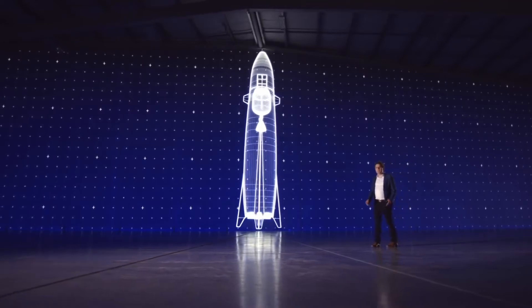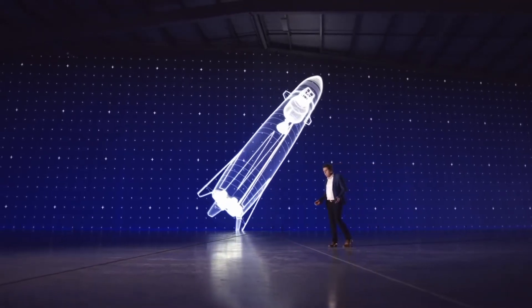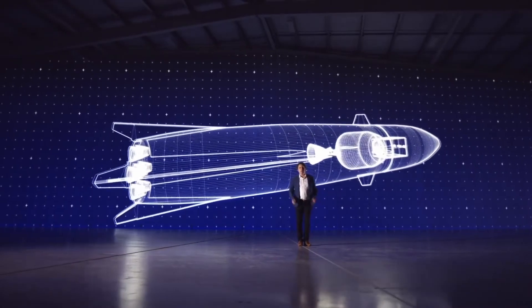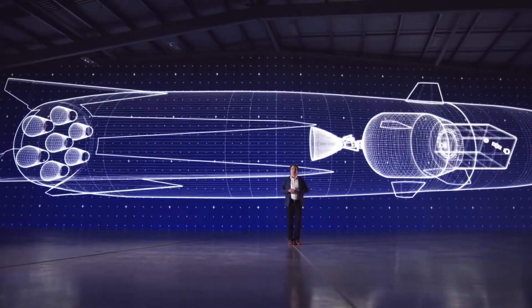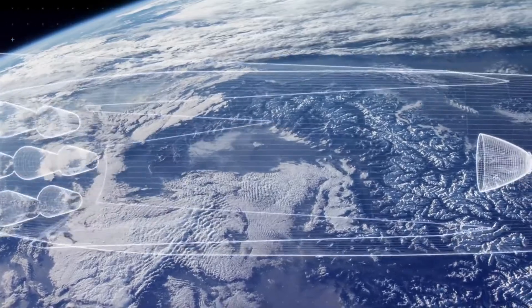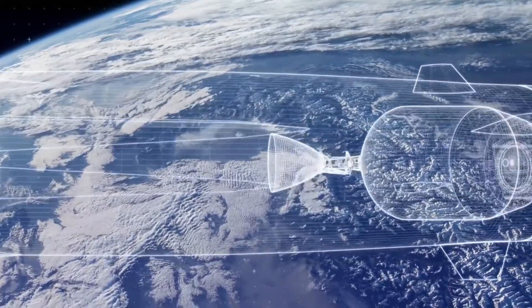Neutron will be powered by Rocket Lab's new Archimedes engines, with nine sea-level optimized engines on the first stage and one vacuum-optimized engine on the second stage. Rocket Lab has already begun construction on the Neutron production complex located at Wallops, Virginia, near their launch site, and they've selected NASA's Stennis Space Center as the location for their Archimedes engine test facility.